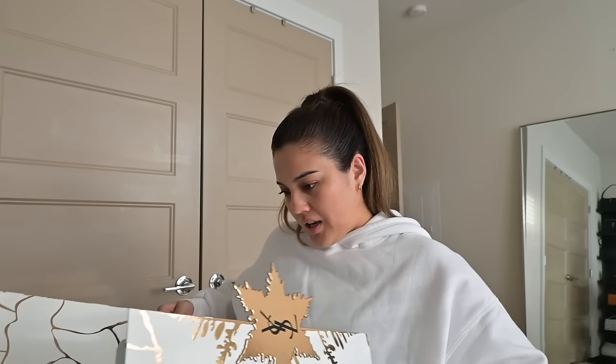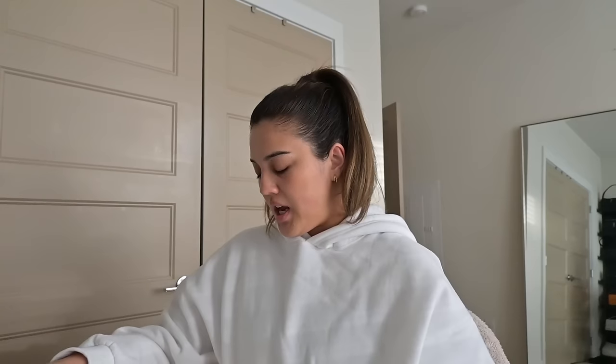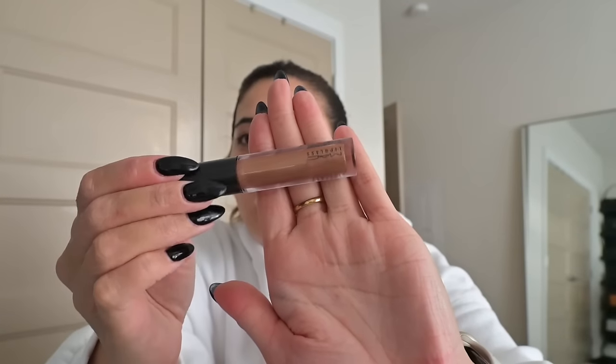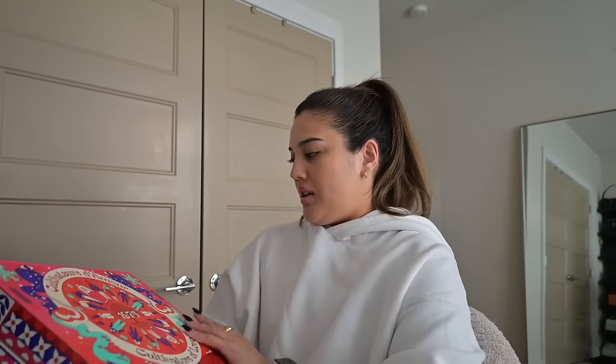This is unrelated to food but I need to open my advent calendars for days two and three. Starting with the YSL one: day two is a waterproof eye pencil, and day three is a little Black Opium perfume — I love this scent and have the full-size version. The MAC advent calendar: day two is a lip glass in 'Oh Baby,' a copper-brownish color, and day three is a Powder Kiss liquid lip color in a beautiful red shade.